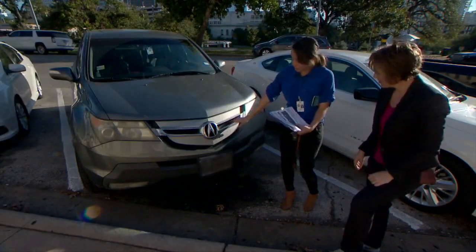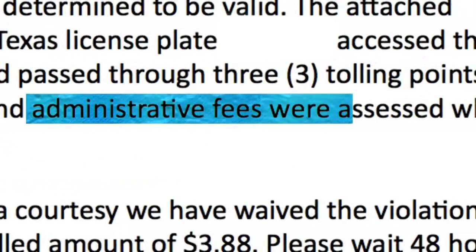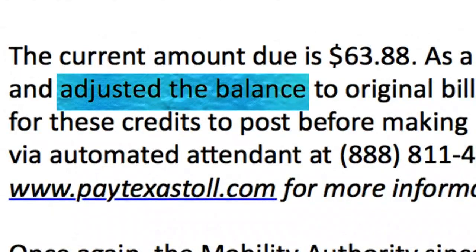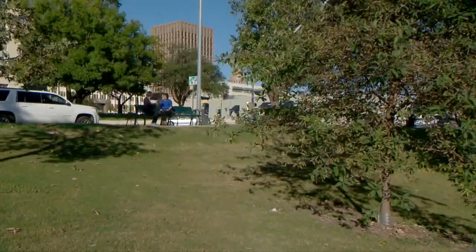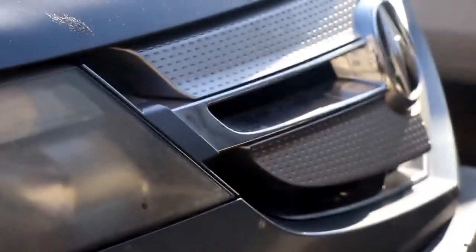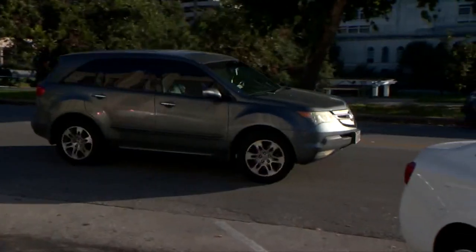Carbajal received an email from CTRMA saying the third bill was determined to be valid, mailed on April 30, 2015. Administrative fees were assessed when the bill was not resolved. As a courtesy, CTRMA waived the violation fees and adjusted the balance to the original billed amount of $3.88. Carbajal says she'll pay the bill but will avoid all toll roads from now on.